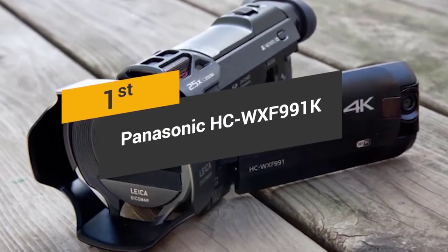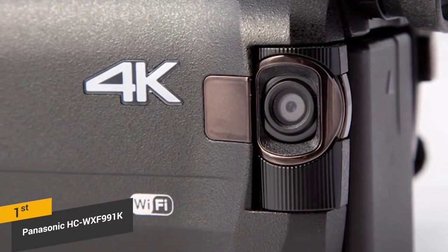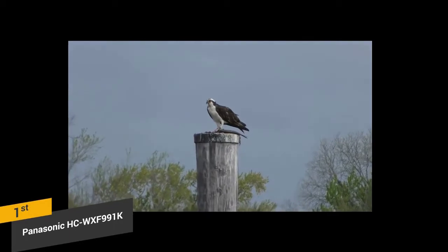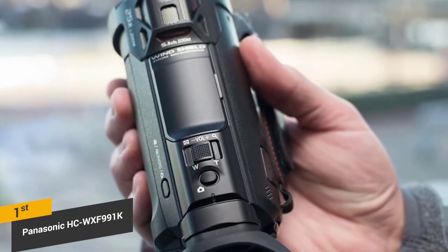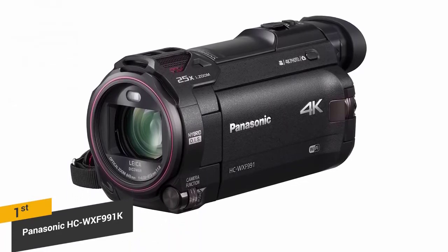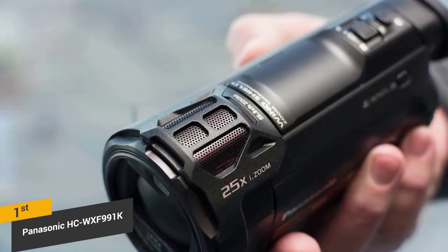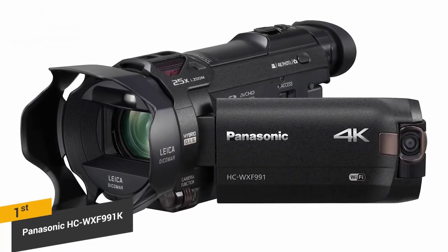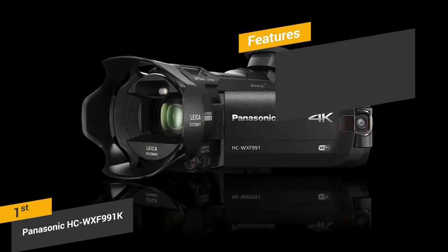Coming in first place, we have the Panasonic HC-WXF991K, our pick for the best overall camcorder. The Panasonic WXF991K is capable of recording beautiful 4K video that is just as impressive as we have ever seen. It also has 20x optical zoom to help you get close to your subjects when filming. This is one of the more popular models among YouTubers because of its incredible overall video quality. Other than its gorgeous 4K recording capabilities, this camera offers numerous editing effects including dolly zoom, slow or quick motion, and 4K post cropping. Even the still shots look really good at 18.91 megapixels. The built-in Wi-Fi means that you can add picture-in-picture on all of your recordings via your smartphone. Features include its 4K video capture — the ultra-sharp UHD 4K video that this device can record looks amazingly good.